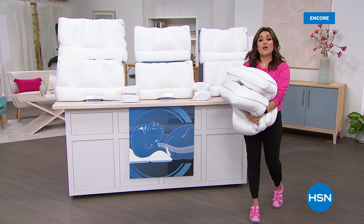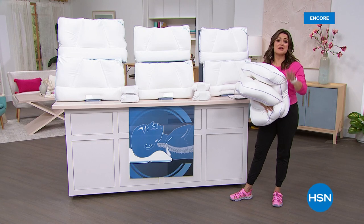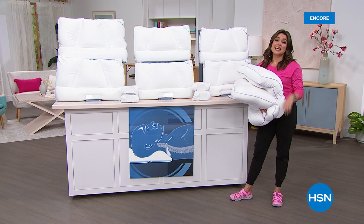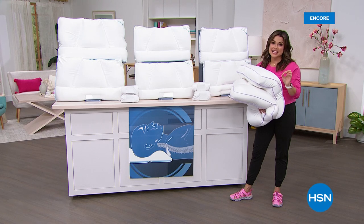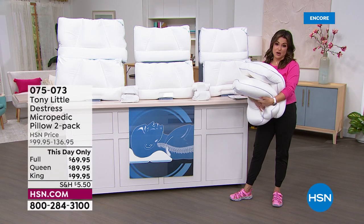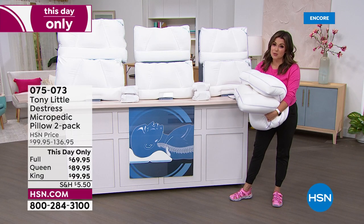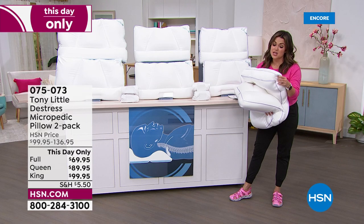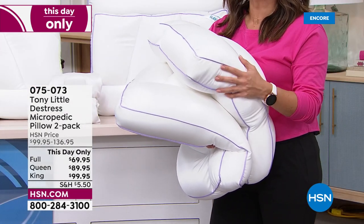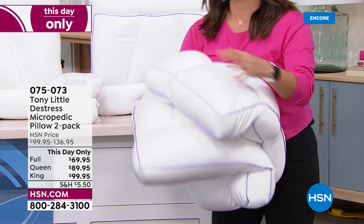We are talking all things health and fitness and overall wellbeing. And I don't care if you work out 23 out of 24 hours a day — it's no good if you're not getting good rest. What I have here in my arms is a record-breaking pillow. It is our number one selling pillow here at the network — last count, over one and a half million of these de-stress micropedic pillows have been sold here at HSN.